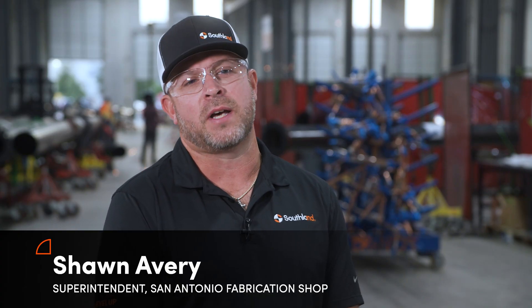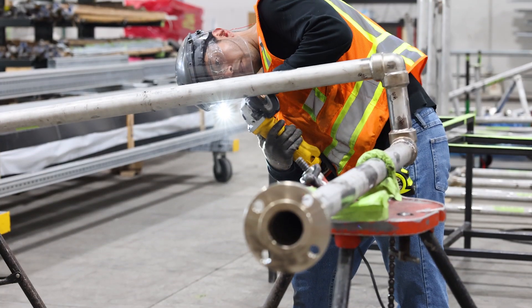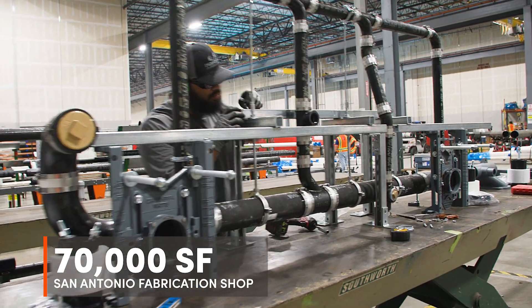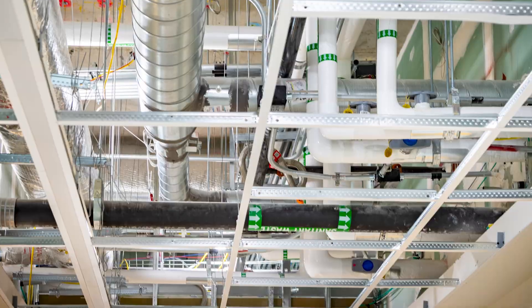We are just under 70,000 square feet. We do carbon steel, stainless steel. Plumbing consists of copper, solvent weld PVC, cast iron, PVDF fusion. We also do hangers, structural frames, and assemblies and skids. We fabricate multi-trade racks.